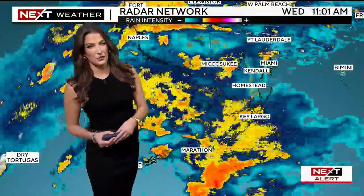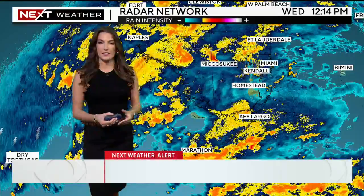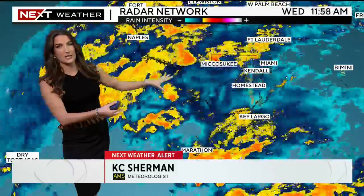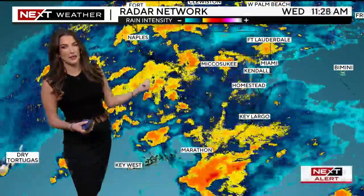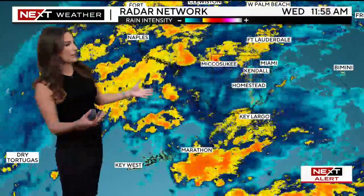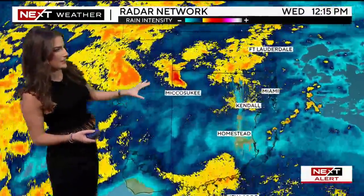A downright nasty day across South Florida on this Wednesday, where as we progress into this afternoon and into this evening, we're going to be looking at the likelihood of experiencing some flash flooding across the area. Look at all the rain we now have — this is a big difference from what we had about a couple hours ago, starting to see that rainfall intensity pick up along with the coverage. Notice almost everywhere across South Florida is dealing with some kind of rain at the moment.